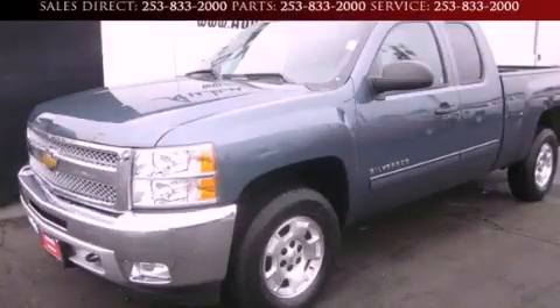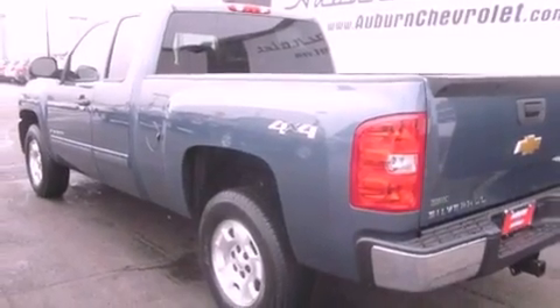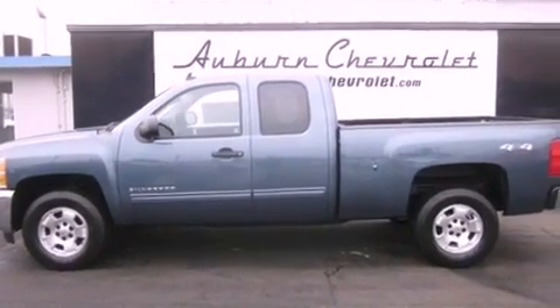This is a brand new 2012 Chevrolet Silverado. It has what you need for work as well as what you want for play. It features a 5.3-liter 8-cylinder engine, a 6-speed automatic transmission, and 4-wheel drive.